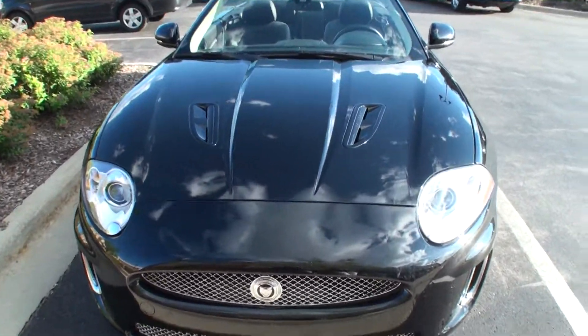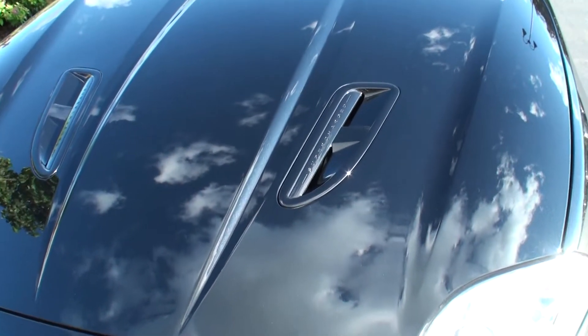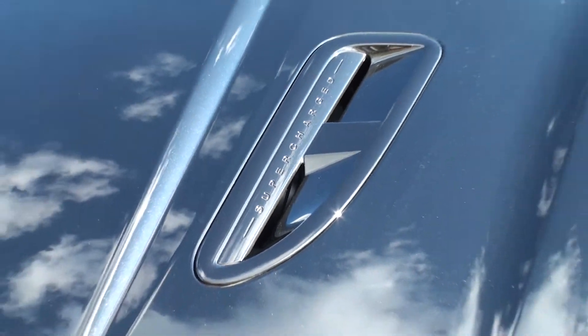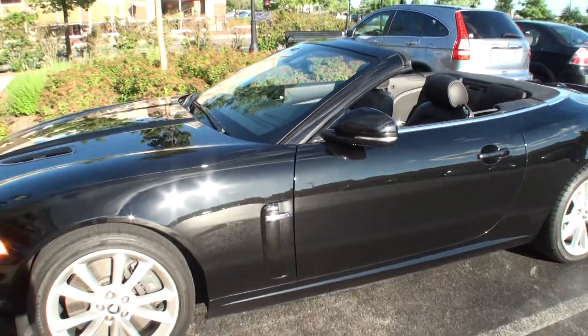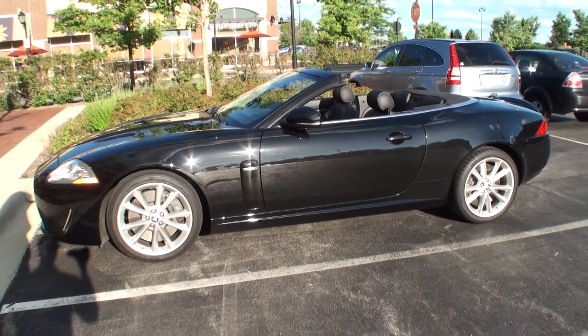So you like how this car just rips. With the R version, you've got the chrome grille and the dents in the hood that clearly say supercharged. The 2010 was also the year that they moved from the 4.2 liter to the 5 liter — let's get a shot of the side of this car — which is where all the horsepower came from, that 5 liter.